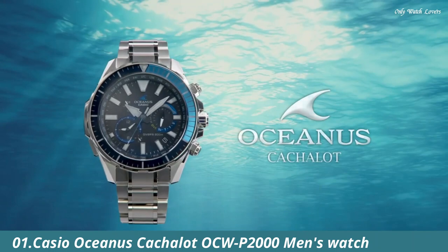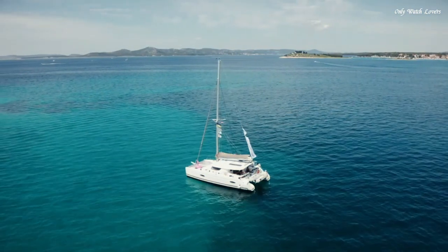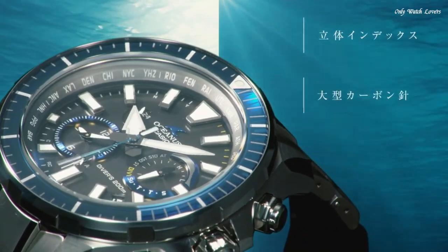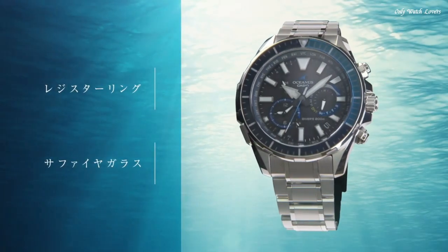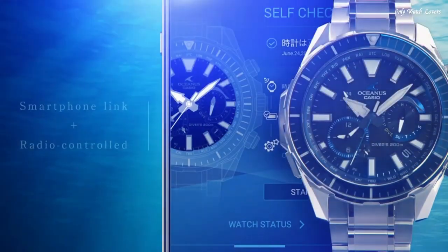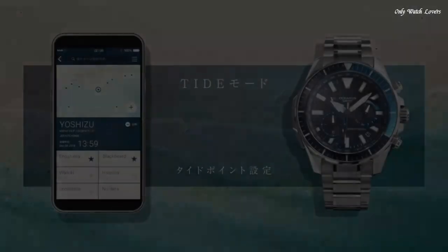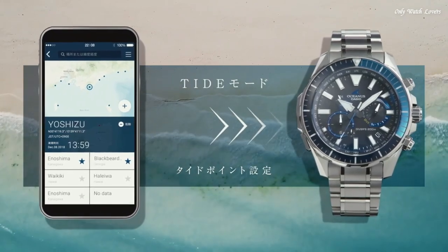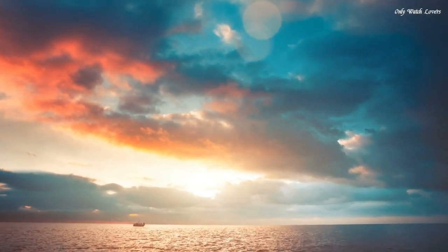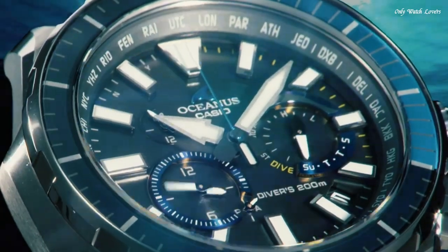Number 1. Casio Oceanus Cashalot OCW P2000 Men's Watch. It is equipped with Japanese solar quartz movement and 5,624 caliber. Titanium hard coating case of round shape. Case dimensions are 48.5mm in diameter and 15.9mm in thickness. The dial is black with backlight.